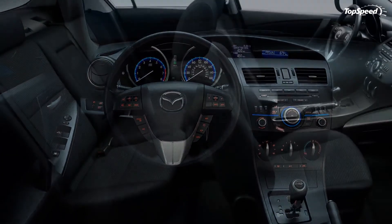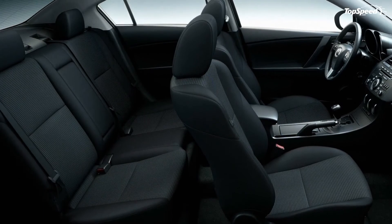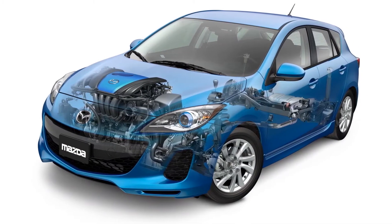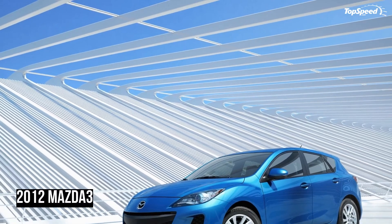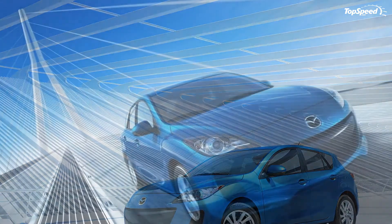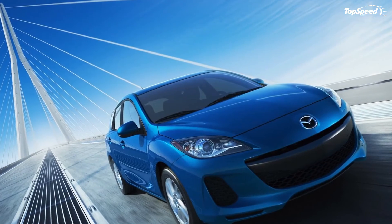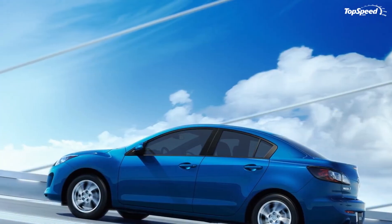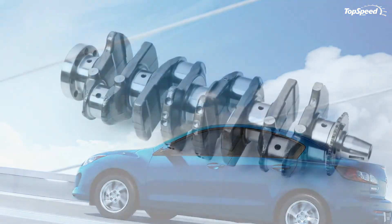The new Nissan Versa is powered by a 1.6-liter engine delivering 109 hp at 6,000 rpm and 107 lb-ft of torque at 4,400 rpm. It will go on sale at a starting price of $10,990, which will be significantly lower than the refreshed Mazda 3.